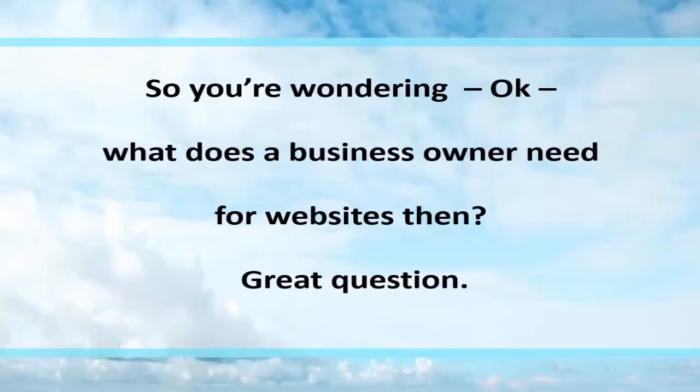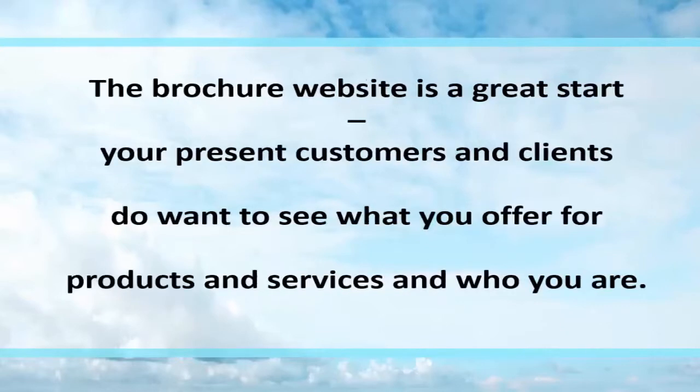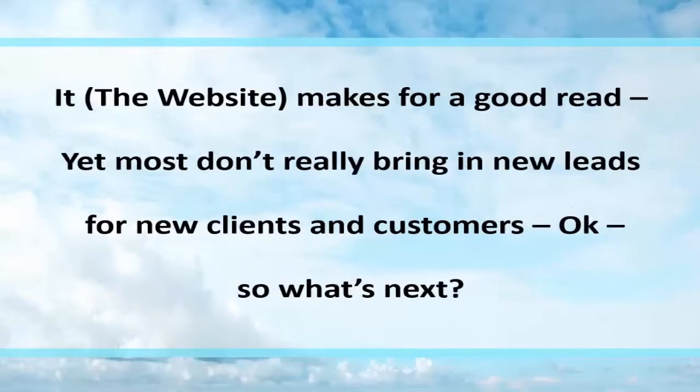So you're wondering, what does a business owner need for websites? That brochure website is a great start. Your present customers and clients do want to see what you have to offer for products and services and who you are — the website makes for a good read. Yet most of us really don't bring in new leads for new clients and customers from that website. So what's next?